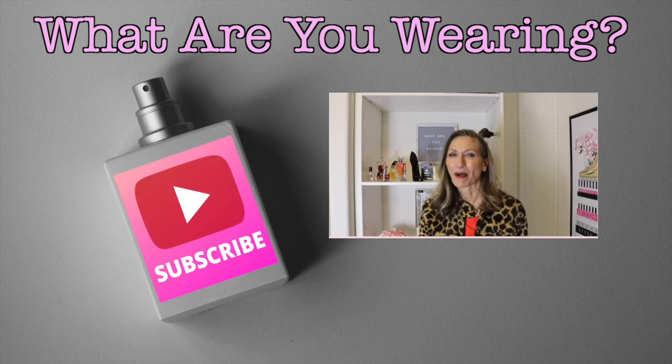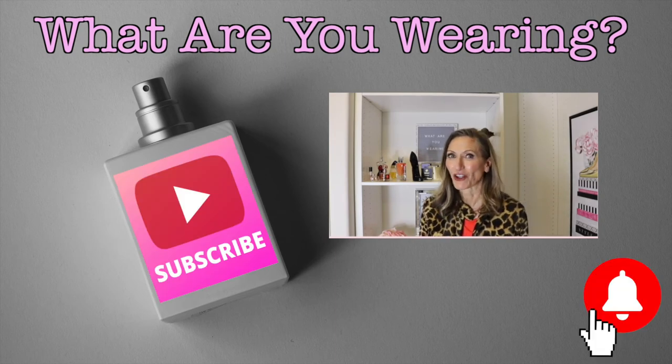Thank you so much for watching — I really appreciate it! Enjoy the rest of your day, stay beautiful inside and out, and don't forget to hit that subscribe button and the notification bell so you know the next time I upload. See you soon!